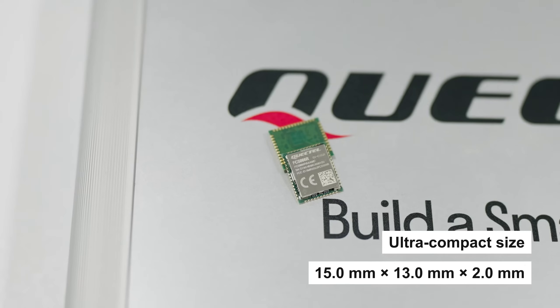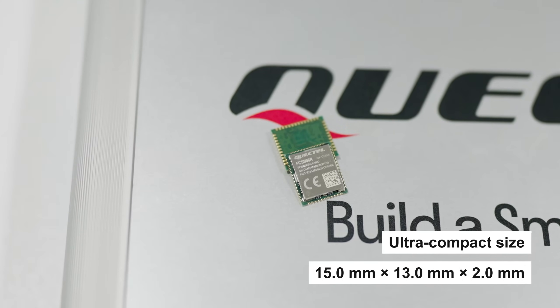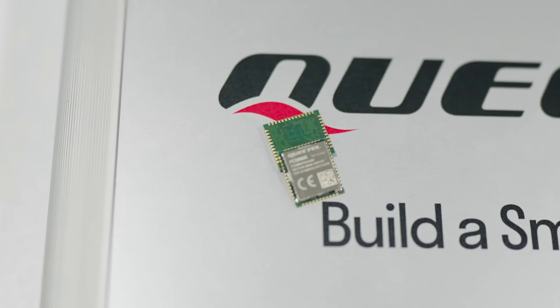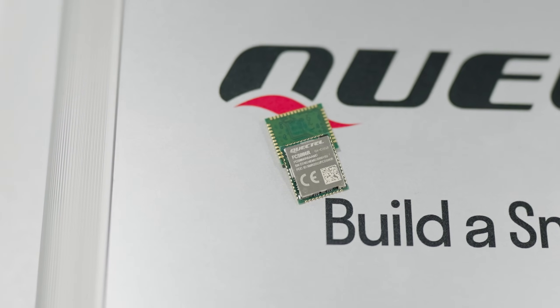With an ultra-compact size of 15 by 13 by 2 millimeters, the module optimizes the size and cost for end products, fully meeting the demand of size-sensitive applications. Surface mount technology makes the module an ideal solution for durable and rugged designs. The low profile and small size of LCC packages ensures the module can be easily embedded into size-constrained applications and provide reliable connectivity.